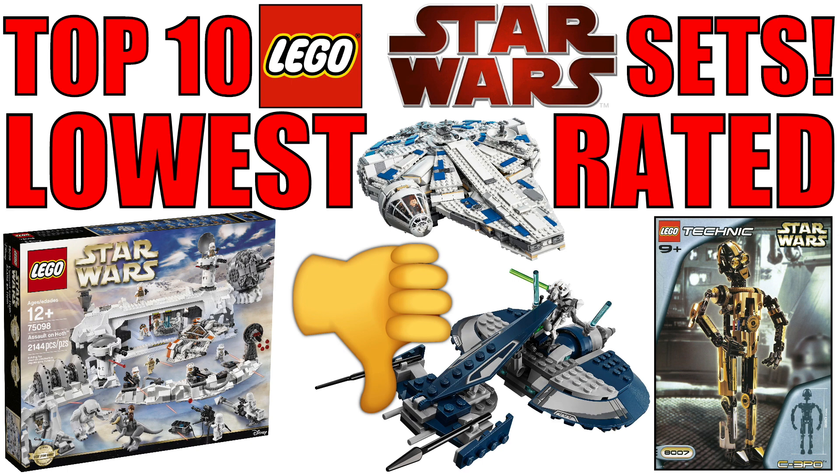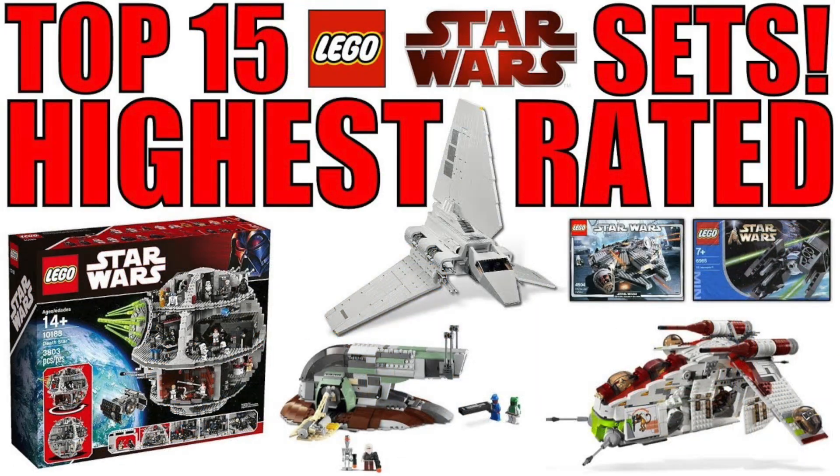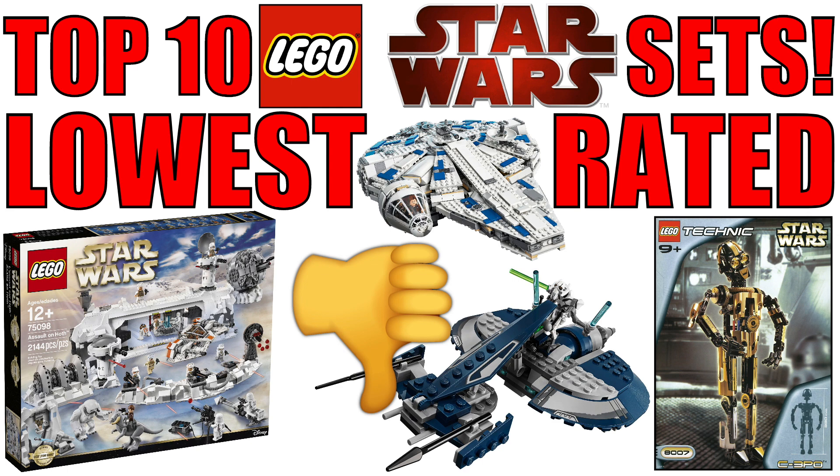I've set a few parameters for this video, unlike the last video I did which was the top 15 highest rated LEGO Star Wars sets on Brickset. If you want to check that out it'll be linked down below or on the end card at the end of this video. The rules are that sets have to be a standard system set only.